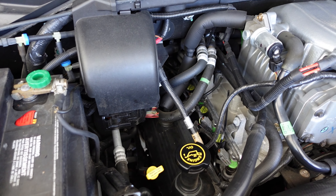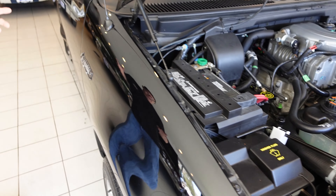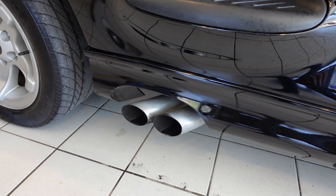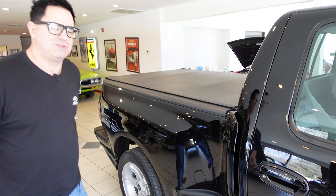Take a quick walk down the passenger side and show that amazing Lightning side exit dual exhaust. From the very first 351-powered Lightnings in the earlier 1990s to the end, they had this cool dual exhaust system coming out the side.